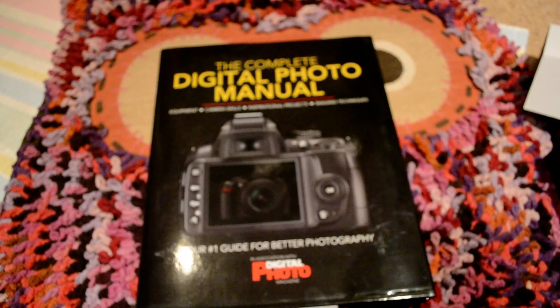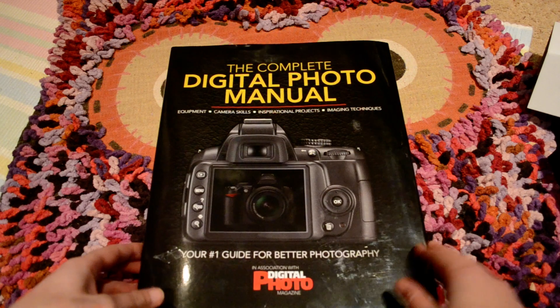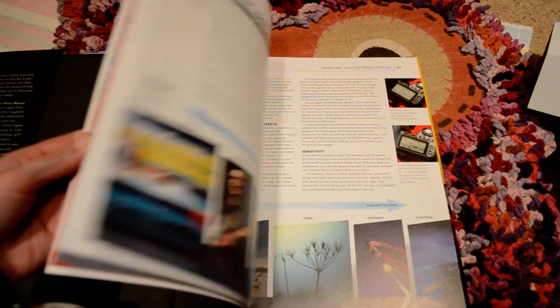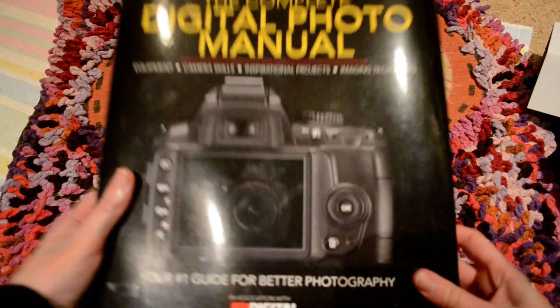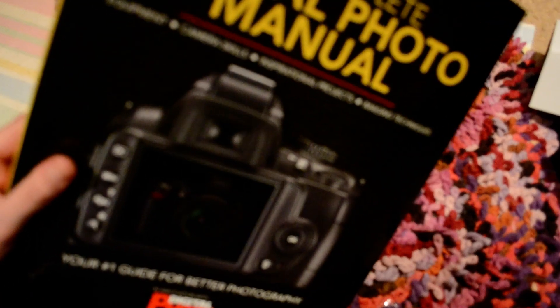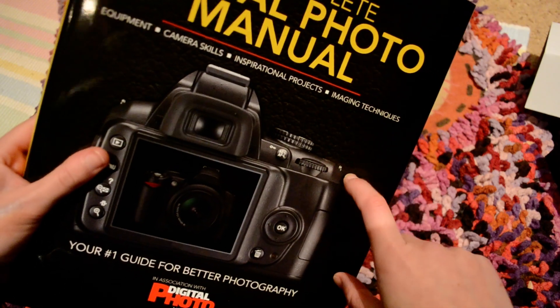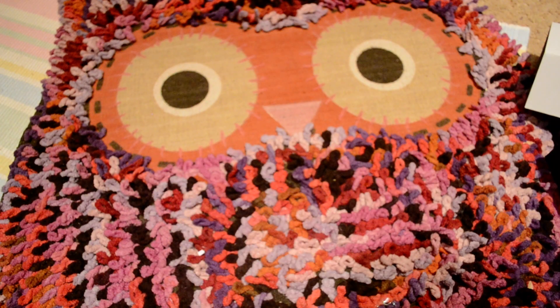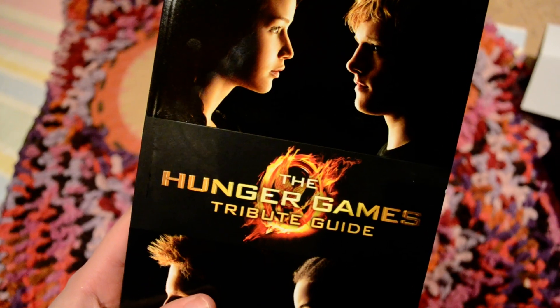Here's another item — I got The Complete Digital Photo Manual, and my stepdad bought this for me because I have a camera. It's a really nice book that shows you how to do all different things — I'd recommend it. I've been picking a few things up from it. I know it was from The Works, which is usually pretty good price-wise.